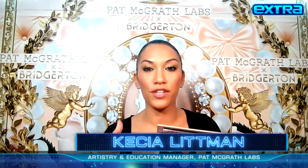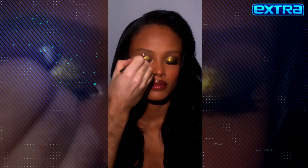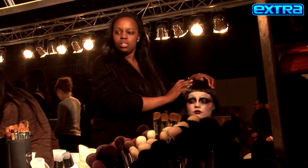What's one makeup tip you've learned from Pat McGrath? How to use these two colors. These are called the astrals, and they're like jewelry for your eyes. Using it with water, you can create almost like an oil slick to the eye.